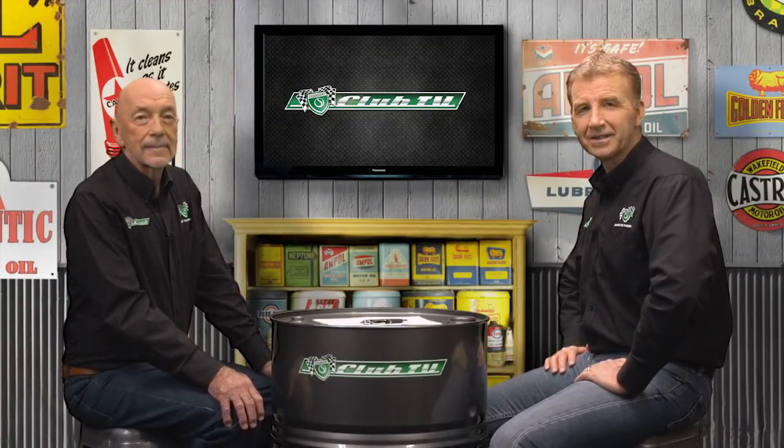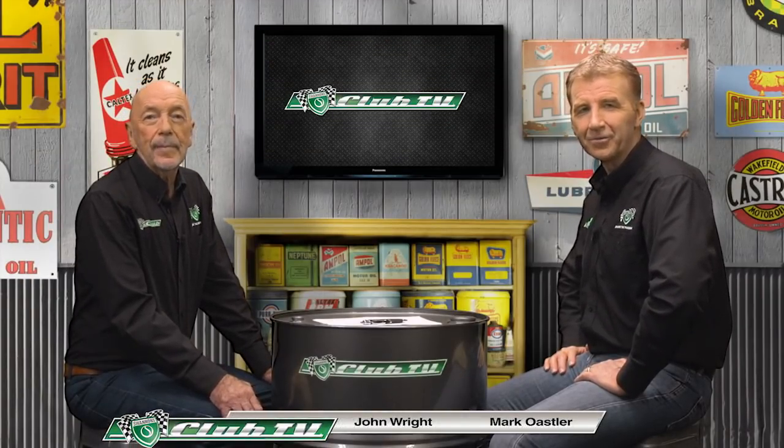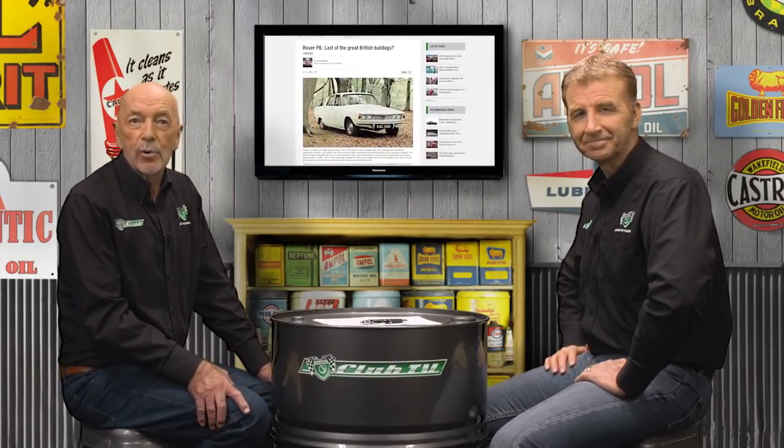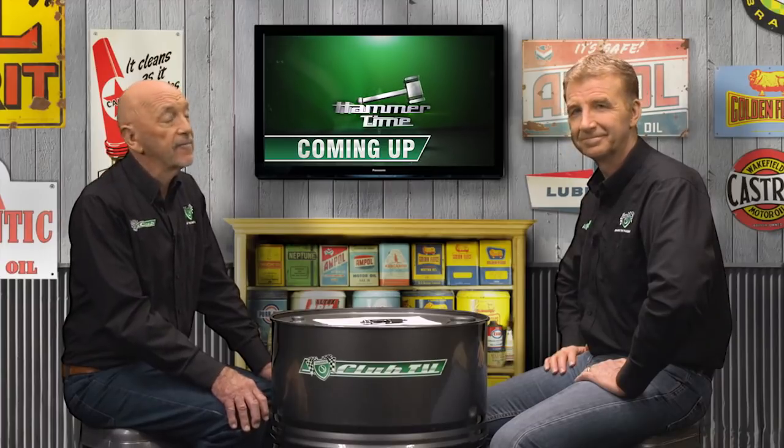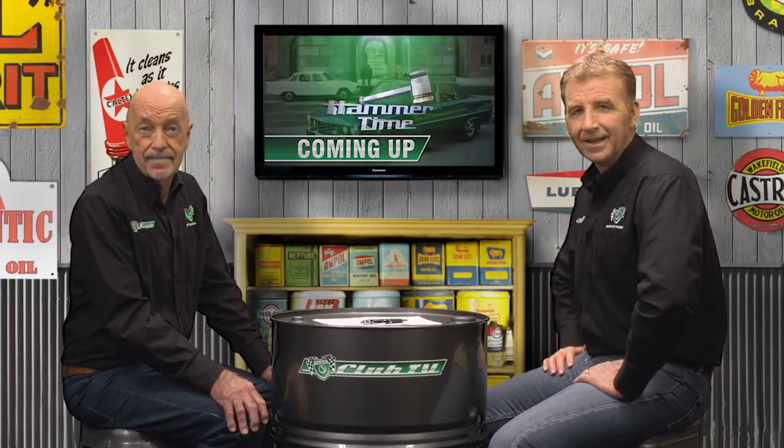Thanks for joining us again on Shannons Club TV where we look back on the road and race histories of significant cars in Australia. Join us as we examine the defining points of our feature car and take a road trip with a proud enthusiast. We'll also get a market update from the Shannons Auctions team. In today's episode, the British sedan which used American V8 muscle to add a sporting edge: the Rover P6 and P6B.